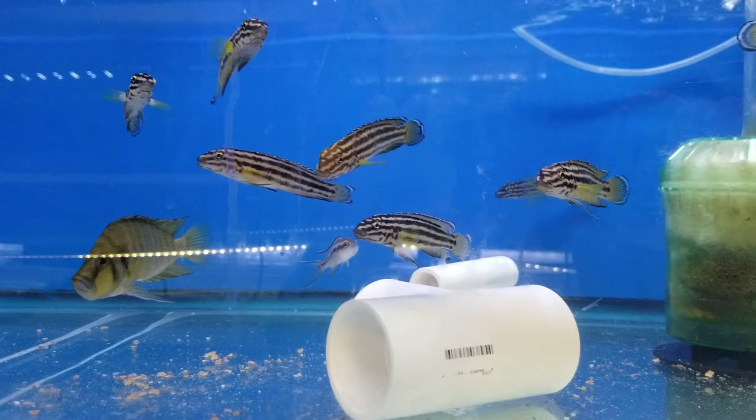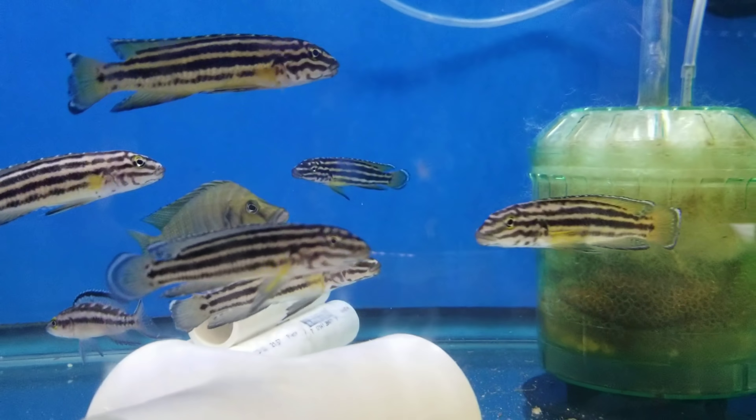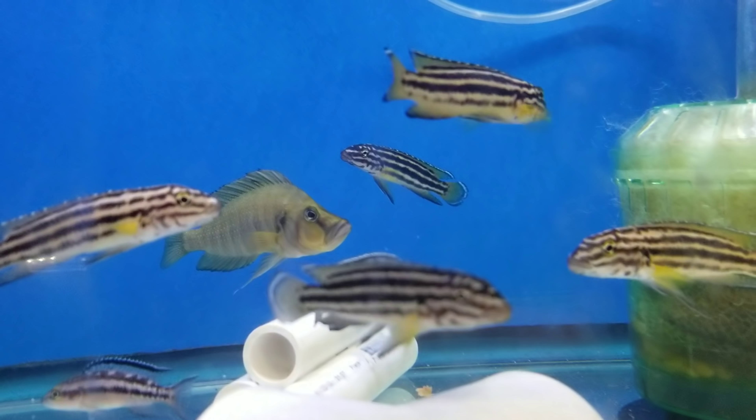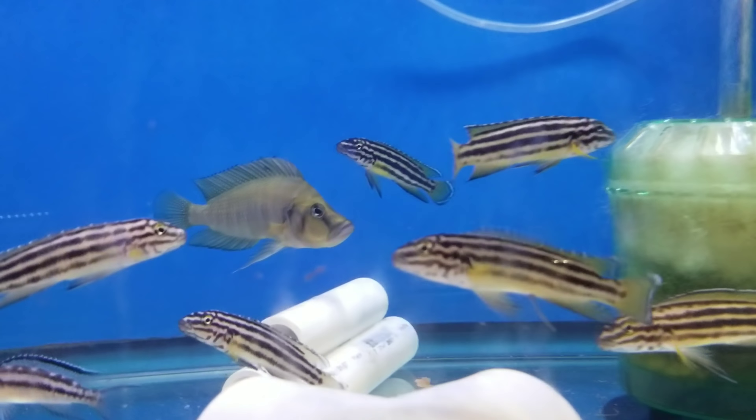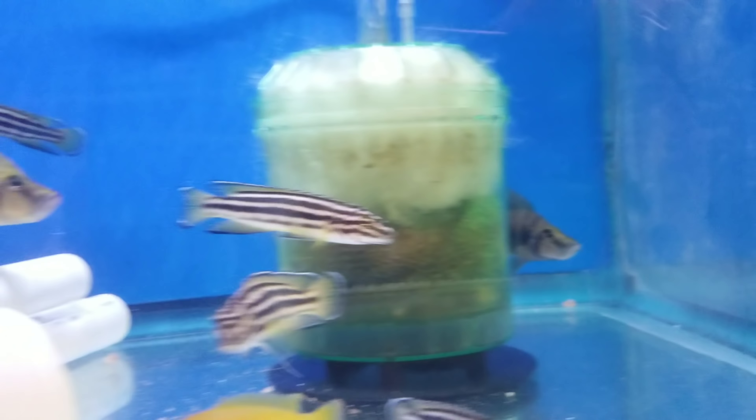A couple more Julidochromis in this tank, and one big nice pair of Cyphotilapia Compressiceps Redfin. Nice male back there, little female poking out right back there.